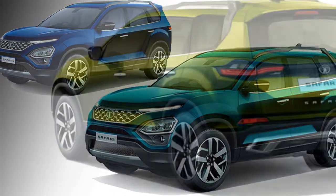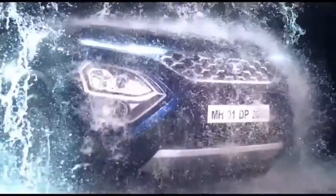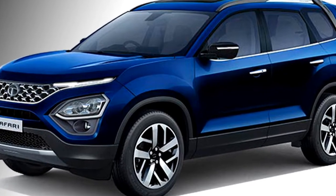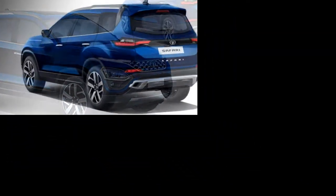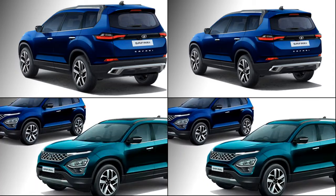Now let's look at the key features which the SUV will get. The top end variant of Tata Safari will get bi-xenon projector headlights, but the other variants will get normal projector headlights with DRLs, rain-sensing auto wipers, power ORVMs with sleek turn indicators, 18-inch diamond cut alloy wheels, roof rails, and a power boot opener.